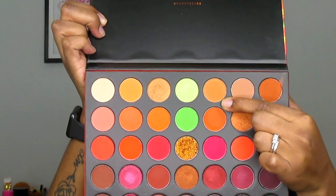Now I will be going in with the shade Savage as my transition shade, and I'm just going to apply that above my crease and drag it all the way over to my nose.